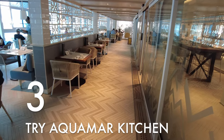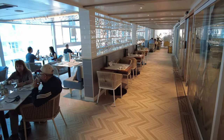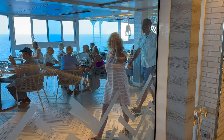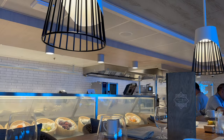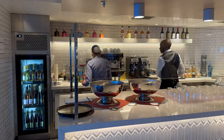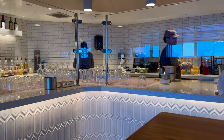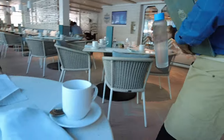Thing number three: Aquamar Kitchen. We promise all of these tips aren't going to be food and beverage related, but allow us one more before we switch gears. Unfortunately, Aquamar Kitchen is only available on the Vista right now, though it is announced it will be on the Allura too. When we were on board Vista recently, Aquamar became quickly one of our favorite dining spots. It's open for breakfast and lunch and serves lighter, more health-conscious and plant-forward dishes.